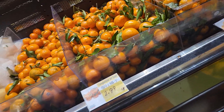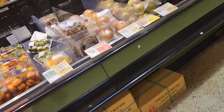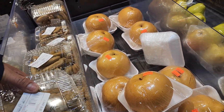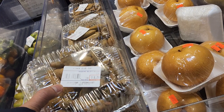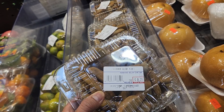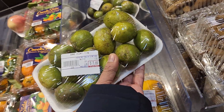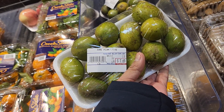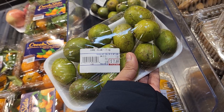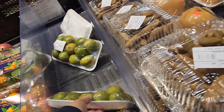Green tamarind — super sour. It's $8.79. They call it June plum. This is a sour taste, $7.69.